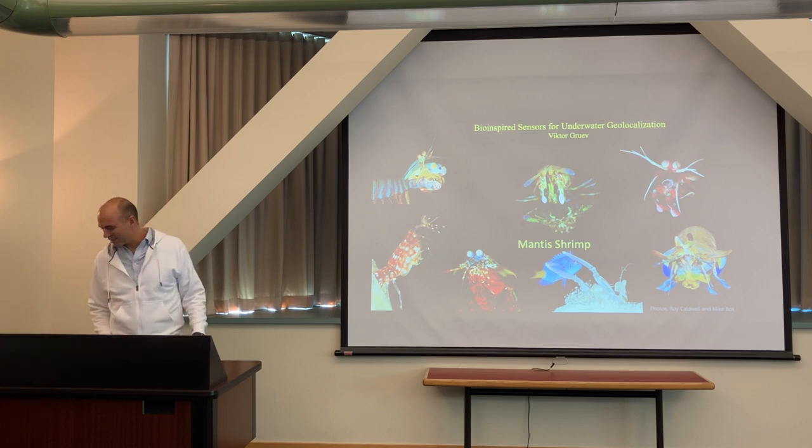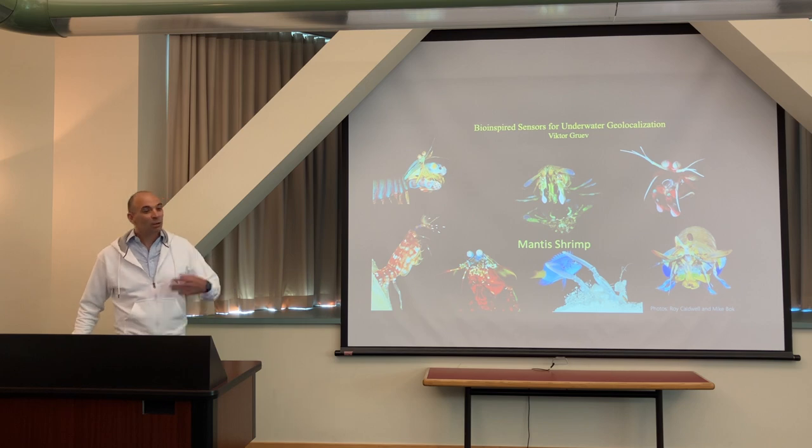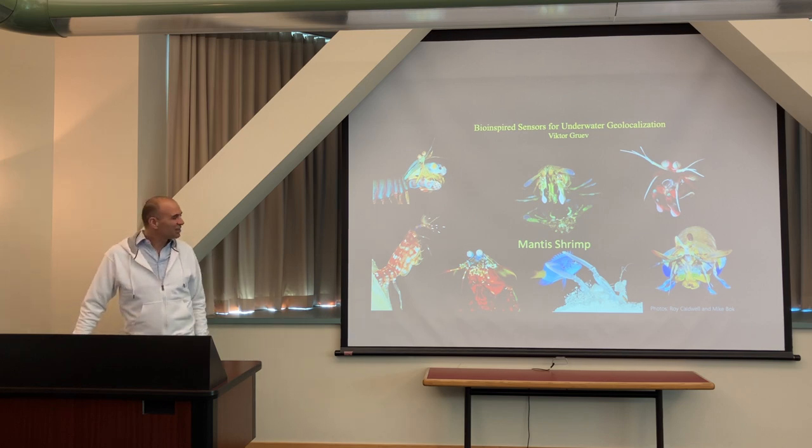This talk is happening for the third time due to COVID scheduling. My lab really focuses on developing bio-inspired sensors, and the mantis shrimp has been a big inspiration for a lot of the research going on in my lab. The first 15 minutes I'll talk about the biology side and then we'll get into some of the engineering concepts.